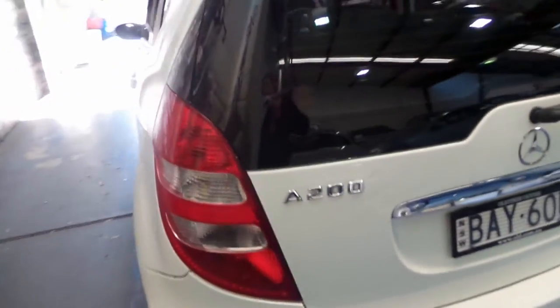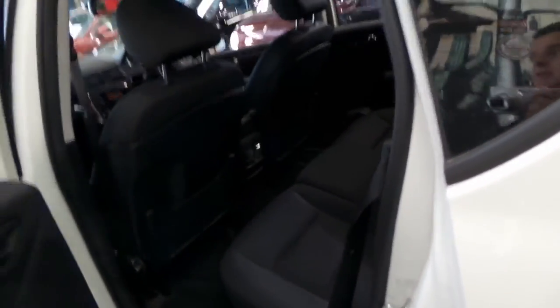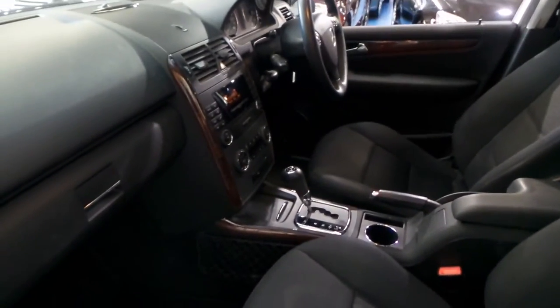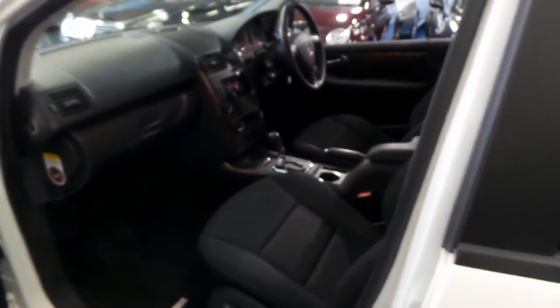And very reliable. This new generation Mercedes A-Class is significantly better than the previous model which came out in the late 90s. They had a couple of issues with reliability and things like the automated manual transmission. But these are much better cars all round.